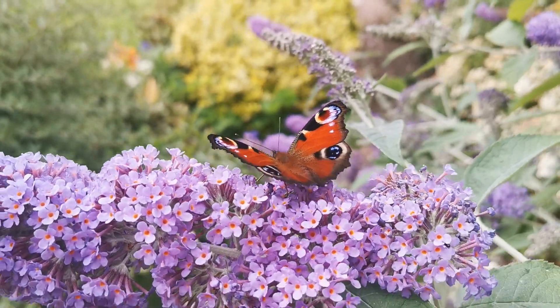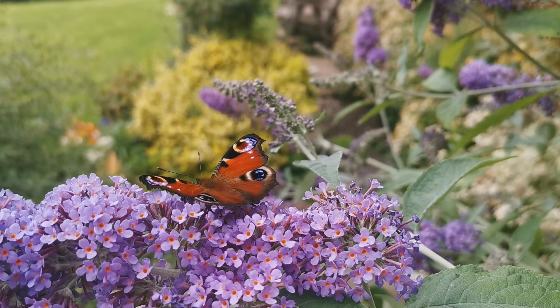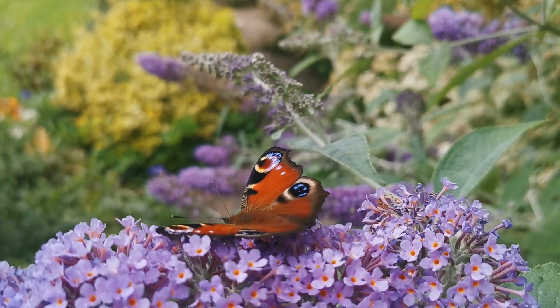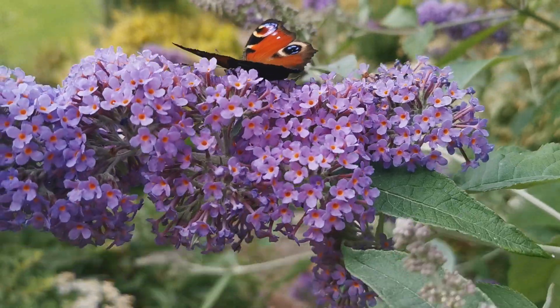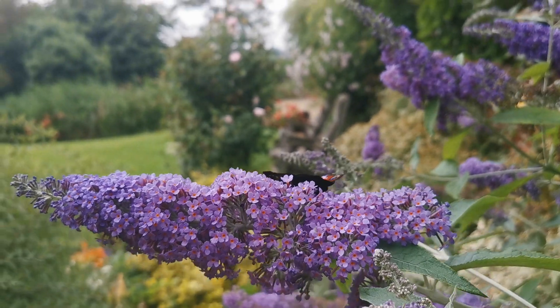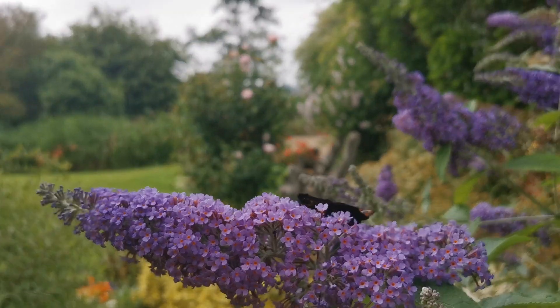They're late this year — normally would have been a full two to three weeks earlier. They're playing catch-up now and there's plenty of them enjoying the nectar on this and the other flowers in and around this cottage garden at this time of year.